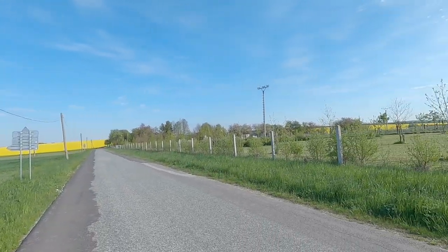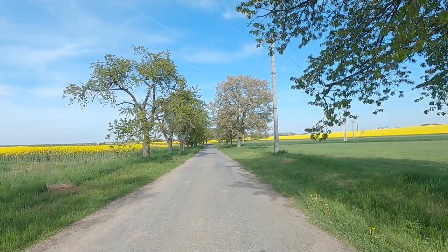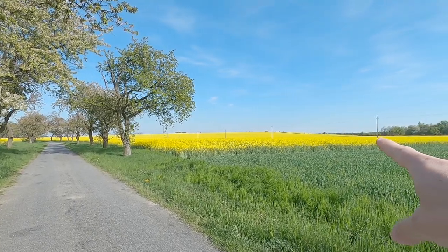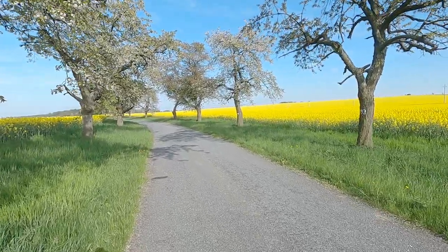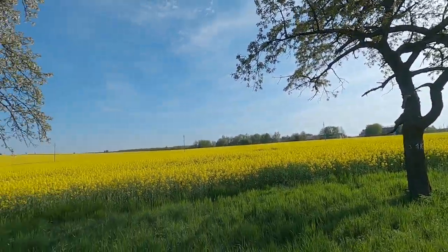My arm is starting to hurt holding this camera. What else can we talk about? We're going to go back to the village. Look at that view. God, I'm always showing you guys the view because the view here in the Czech Republic is just so nice, so pleasing to the eye. I know it's all yellow, but next year all the fields are going to be something else — they always change it out.